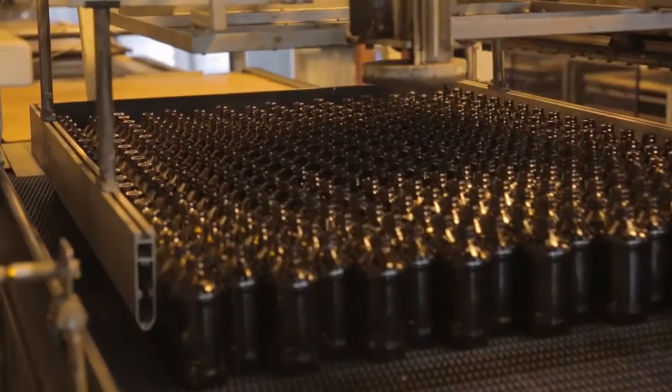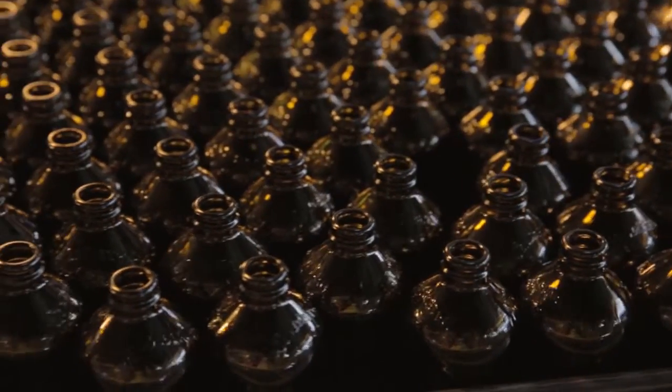The great thing about glass is it preserves the beautiful brewed flavours that we extract from the real ingredients. There's no comparison between something in a plastic bottle and what we make — you just can't compare it, and the taste is just brilliant.